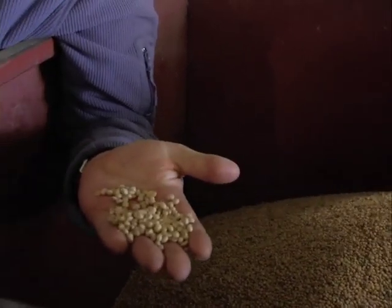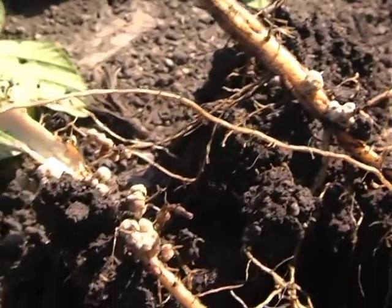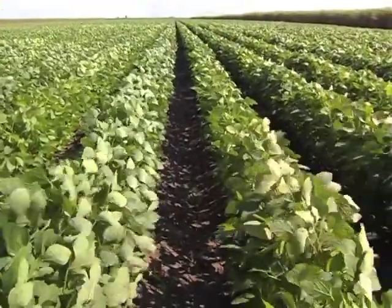Number one is make sure you plant good quality seed — insist on a germination test from the supplier. Two, inoculate that seed — it must be inoculated. You will not get nitrogen fixation without it, because the rhizobia that nodulates soybeans are not native to our soils. Three, plant into moisture — do not plant dry. Plant into moisture and you'll get your crop up. You'll need certainly pre-emergent herbicide sprays — there are a range of those you can use, but that's essential.